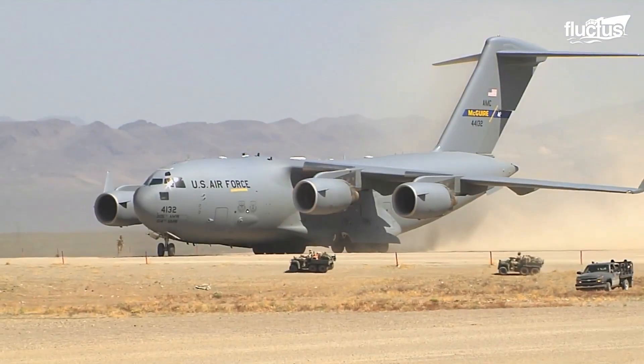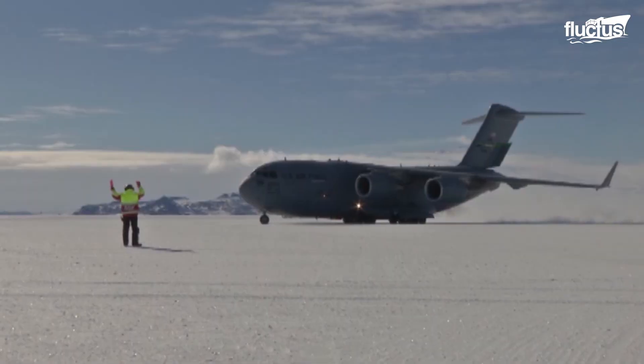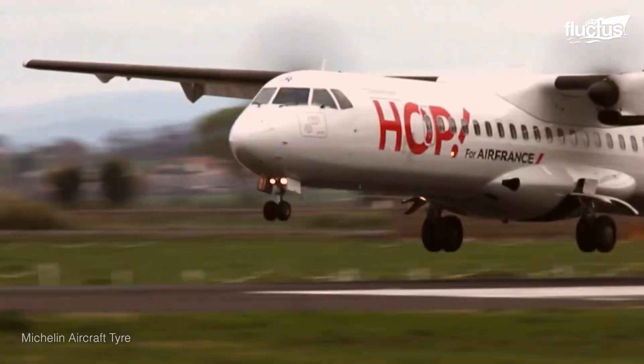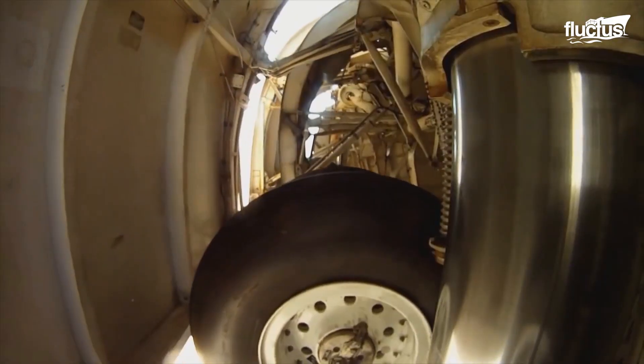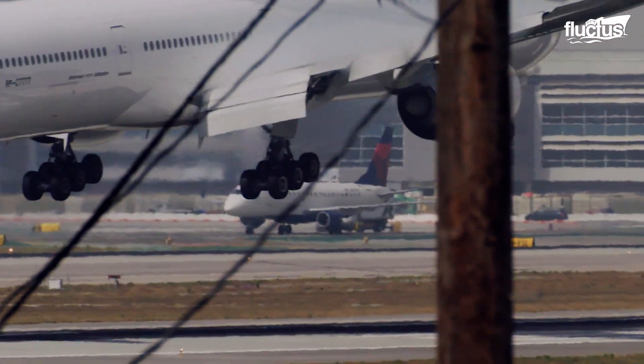Aircraft are capable of being maneuvered through tight turns that place high pressure on tires, and when subjected to such conditions, the tire can experience external damage to the sidewall, internal damage to the casing structure, or bead unseating with consequent pressure loss.